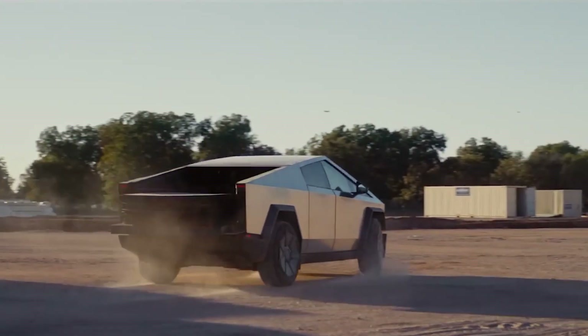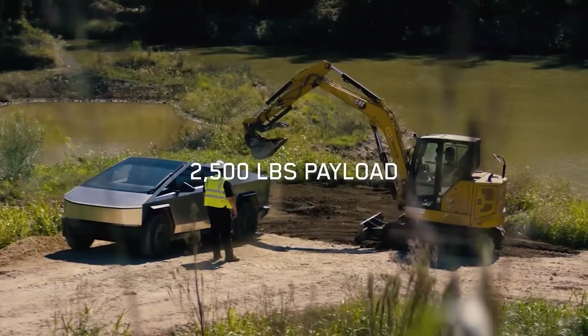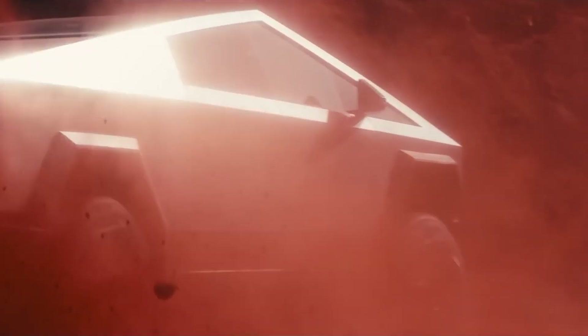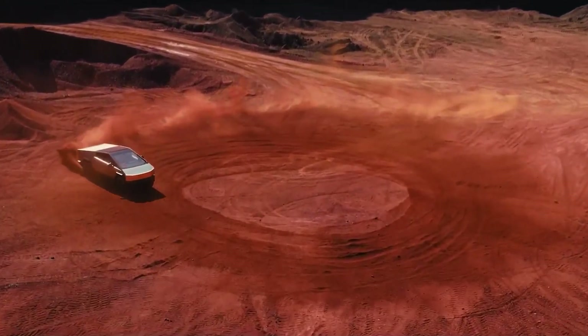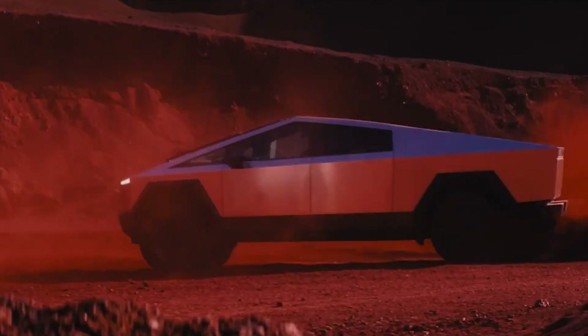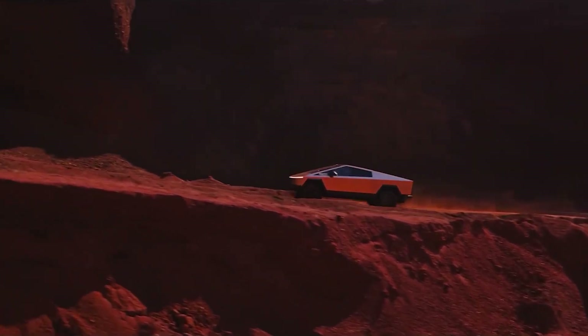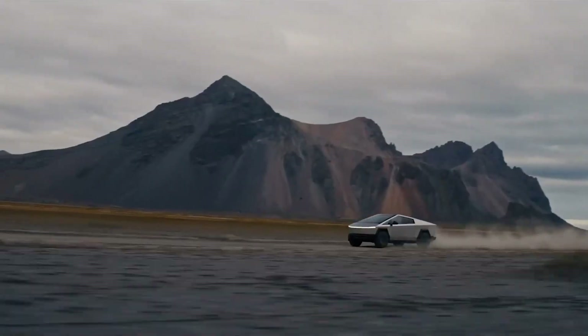It also features cool tech like electric steering, a forward-facing camera, and a super-large windshield wiper. The Cybertruck doesn't have a traditional handle — it has a button next to the window you press to open it. The EV is priced at about $40,000, offering eco-friendliness alongside high performance.